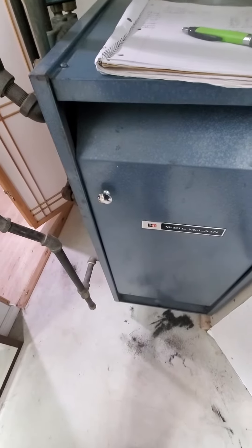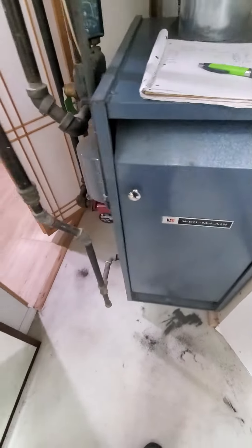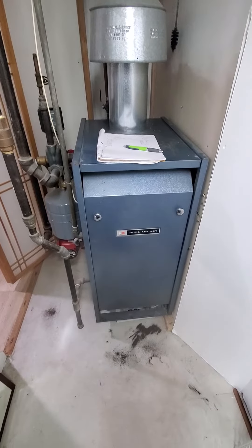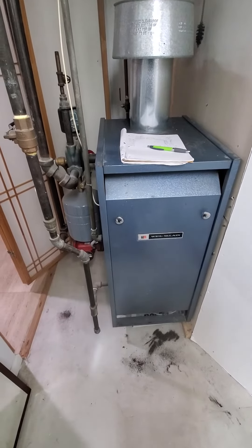Good morning, this is Jim at appointment 881860. What we're looking at is a 20 to 30 year old Weil-McLain 112,000 BTU boiler.